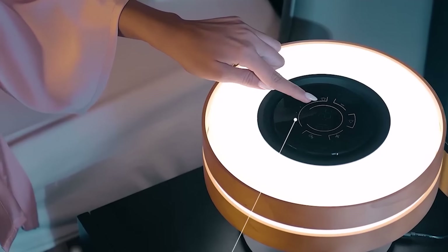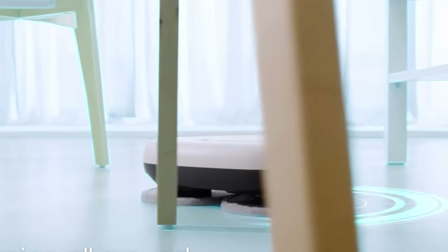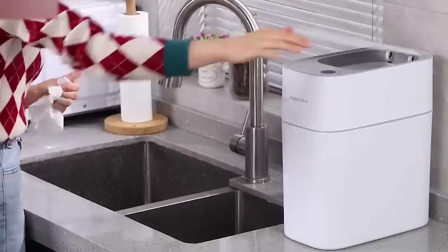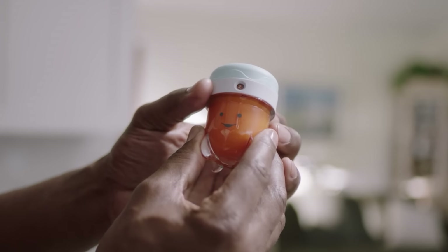Welcome back, gadget enthusiasts. In today's video, we're diving into the best Amazon gadgets for home and kitchen. From smart appliances to handy tools, these picks are perfect for upgrading your living space. As always, link's in the description below.